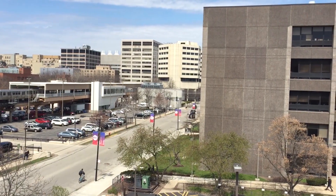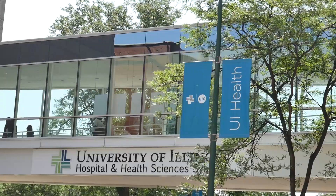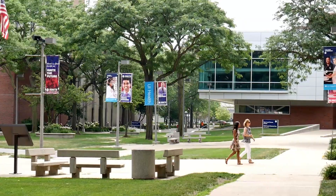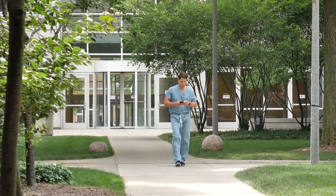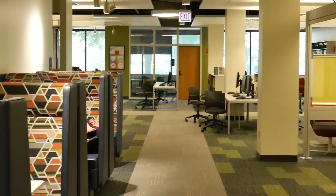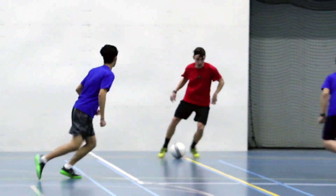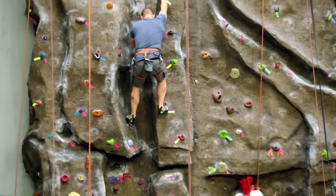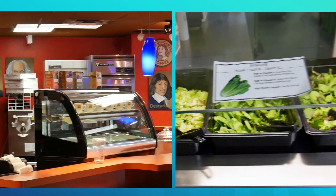The UIC College of Dentistry is located on the west side of the UIC campus in the heart of Chicago's Medical District. As a student of UIC, you as well as students from other professional programs will have access to a health science library with available study rooms and computers. Students also have access to two recreational centers located on either the east or west side of campus.